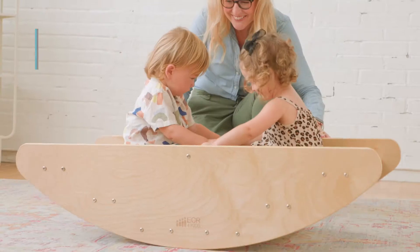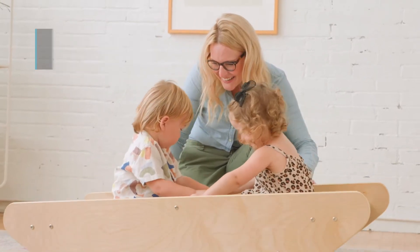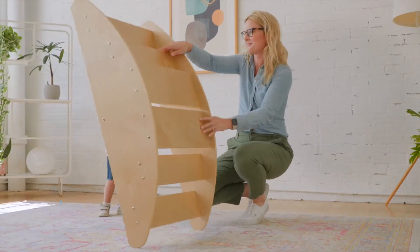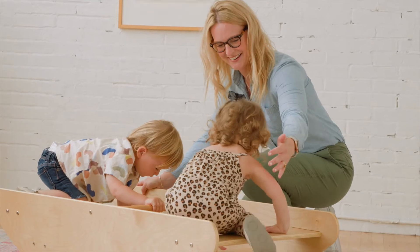ECR4Kids Birch Rocking Boat and Steps is a two-in-one children's activity station. Engage muscles and minds as children climb, crawl, and step over the stairs. Then, flip it over to rock and sway with friends in a play boat,